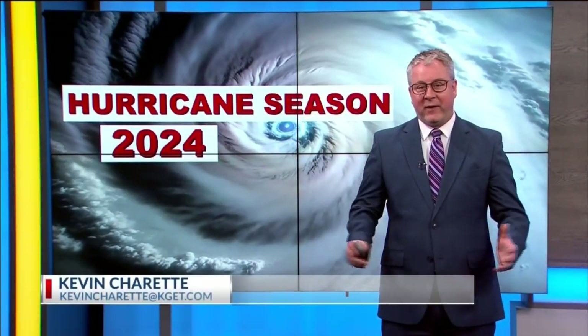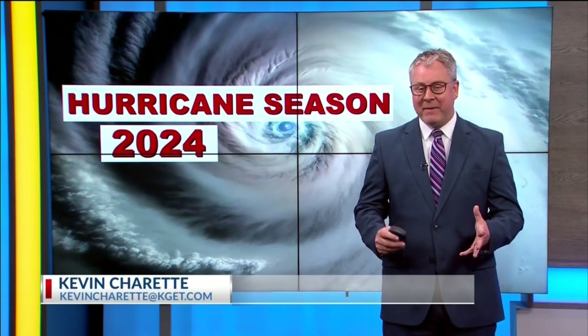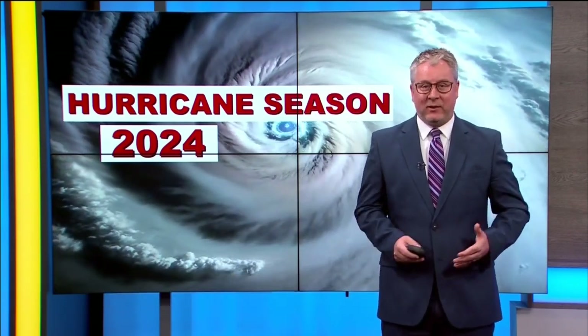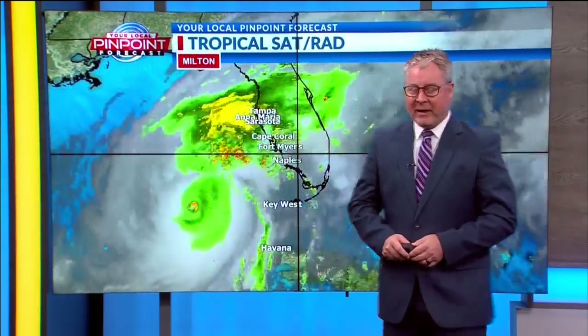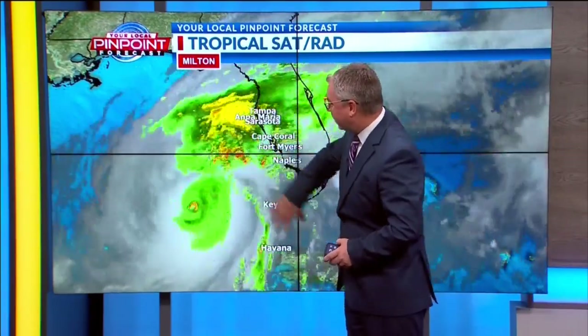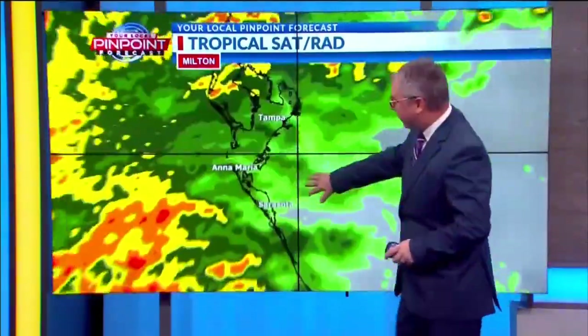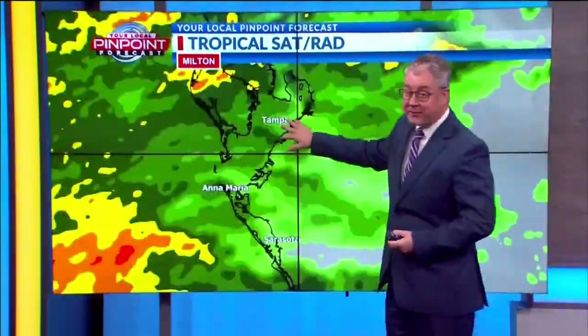If you have family and friends there, hopefully they were able to evacuate because this storm is not weakening. It is actually strengthening as it gets closer to Florida. Here's the latest satellite imagery, and you can see the eye of the storm right here. We're starting to see very strong outer rain bands making their way from parts of Sarasota, Anna Maria Island, and up near Tampa.